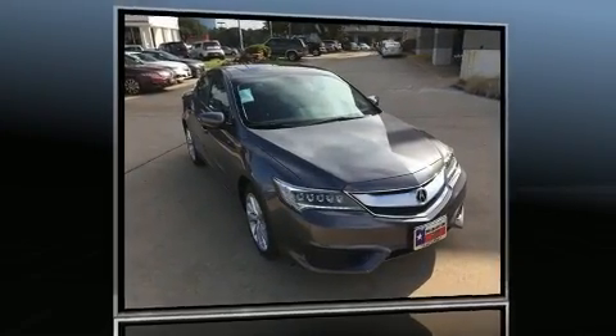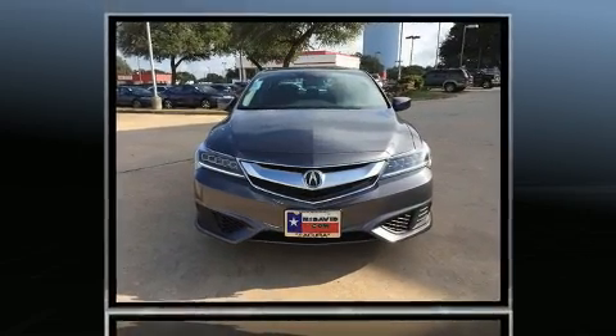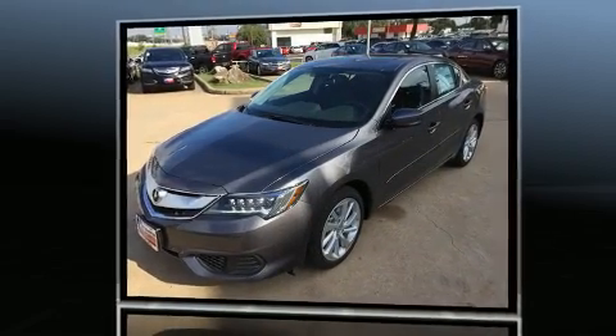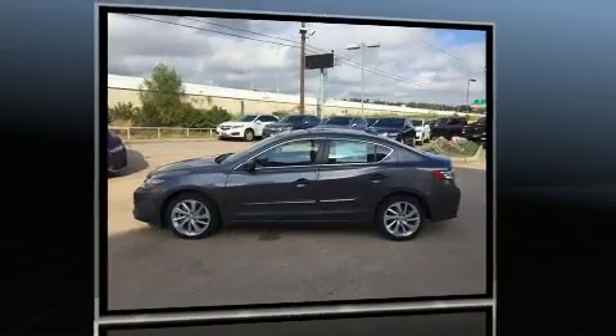The 2017 Acura ILX. This four-door sedan will allow you to take command of the road with confidence. Smooth gear shifts are achieved thanks to the efficient four-cylinder engine, providing a spirited yet composed ride and drive.